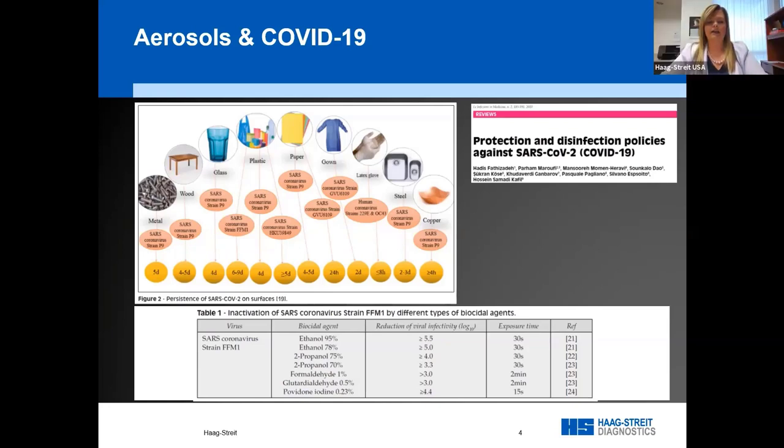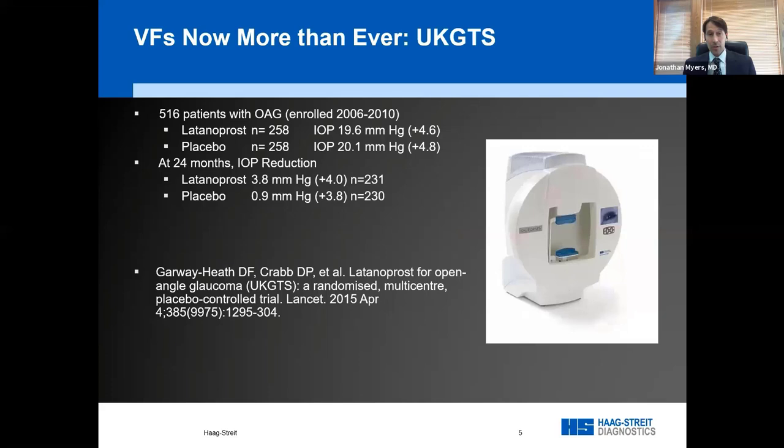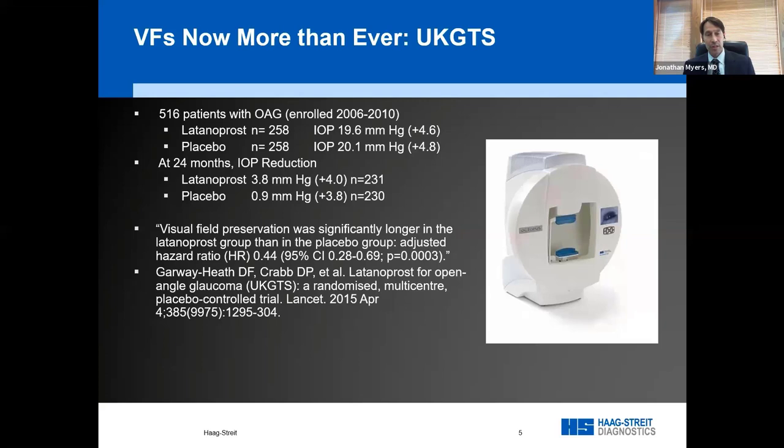We really need to aim for a safe solution — how do we continue? A lot of people are deferring visual field testing. Dr. Myers, why is it important to start testing again? Patients and physicians have become concerned about contact and aerosol contaminations through field testing.